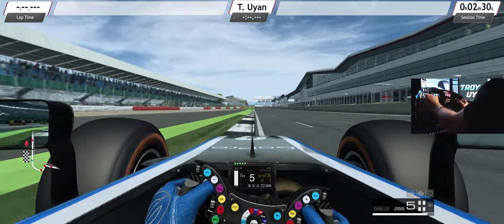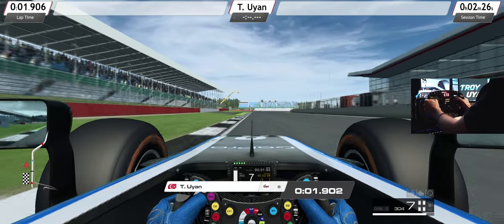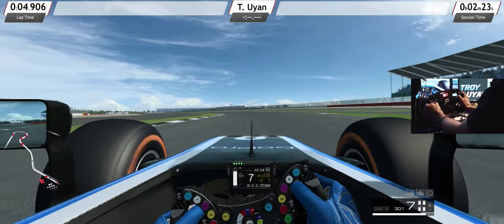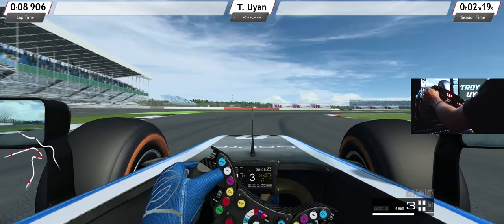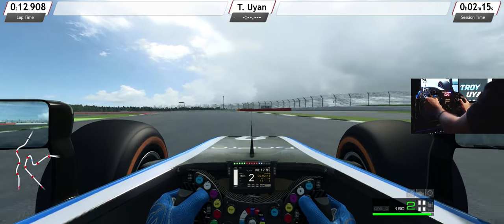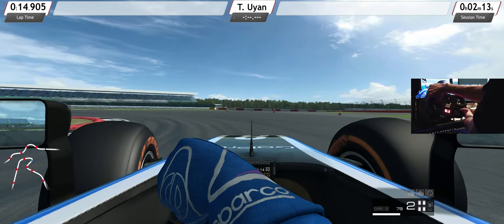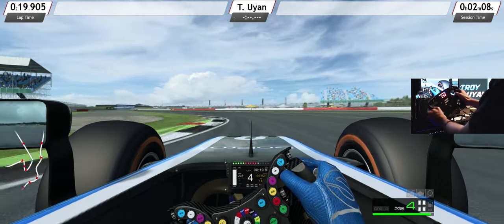There's only enough time in the session for a single lap, so we'll go ahead and get started. Full speed through this entire section, completely flat out — so much grip, so much downforce — and then heavy braking. Careful not to lock up, which I do just slightly. Low speed is not really this car's specialty. I locked up again — that's really a bad start to the lap.